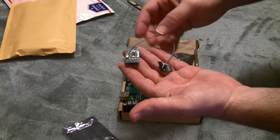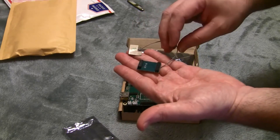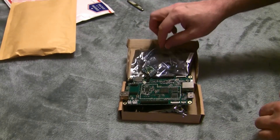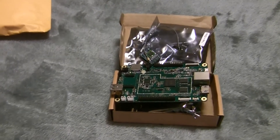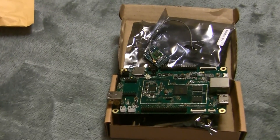And this is the Bluetooth Wi-Fi module that I got as an add-on. So that's it — Pine 64 with the Bluetooth Wi-Fi module.